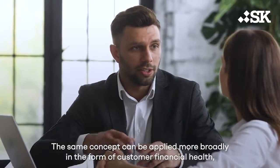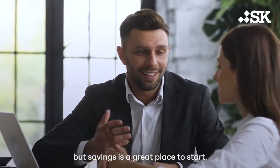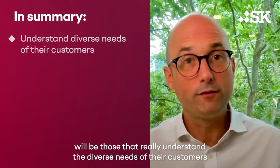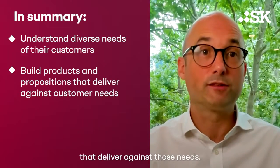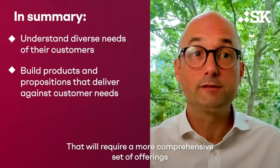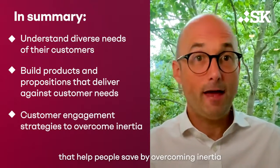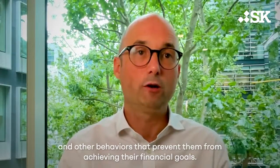The same concept can be applied more broadly in the form of customer financial health, and savings is a great place to start. In summary, the organisations that will be the most successful will be those that really understand the diverse needs of their customers and ultimately go out and build products and propositions that will deliver against those needs. That will require a more comprehensive set of offerings than has been typical in recent years. It will also need customer engagement strategies to help people save by overcoming inertia and other behaviours that prevent them from achieving their financial goals.